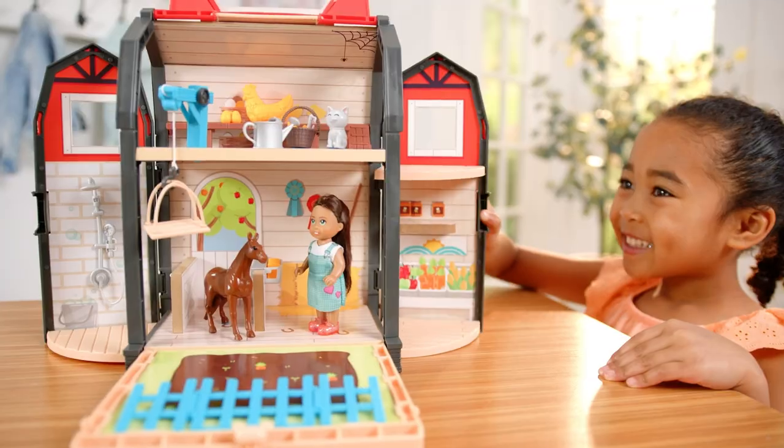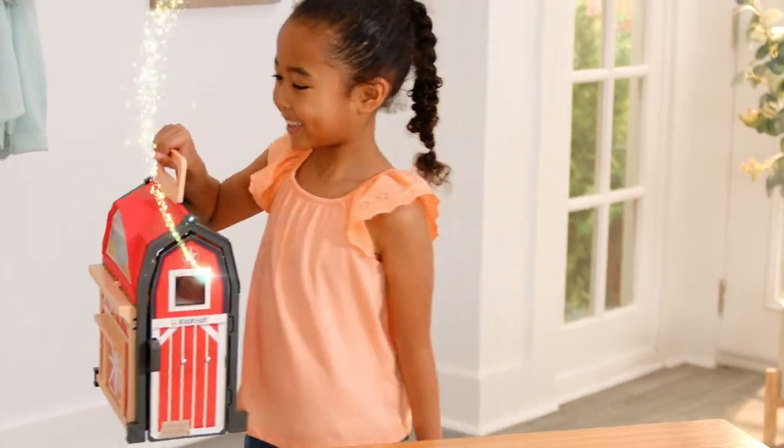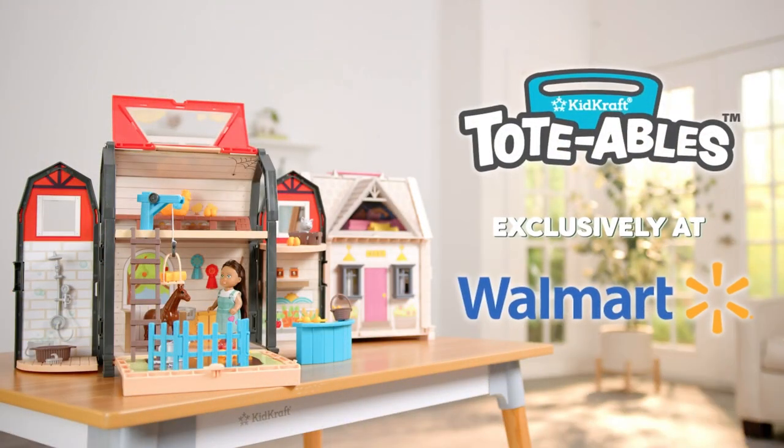Bye Zoey! Bye-bye! Just grab, go, and let the magic unfold! KidCraft's Totables — take your imagination anywhere! Exclusively at Walmart!